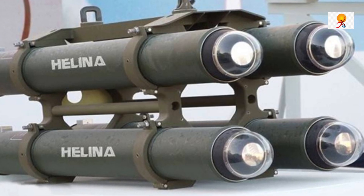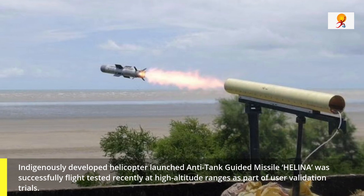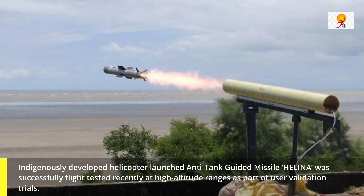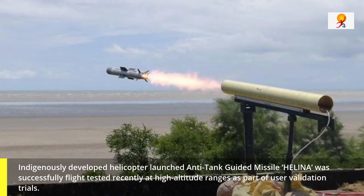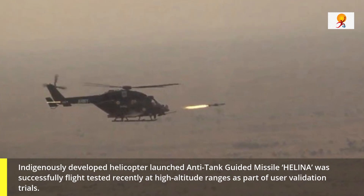Indigenously developed helicopter launched Anti-Tank Guided Missile Helena was successfully flight tested recently at high altitude ranges as part of user validation trials.